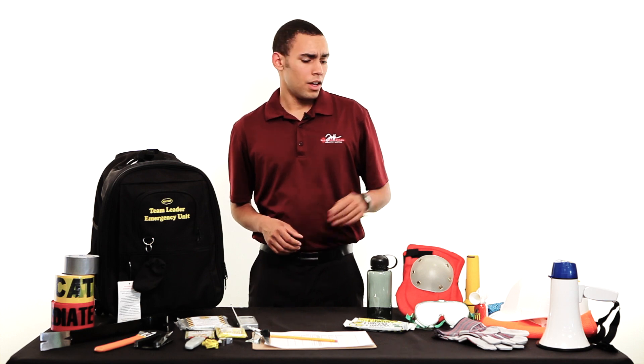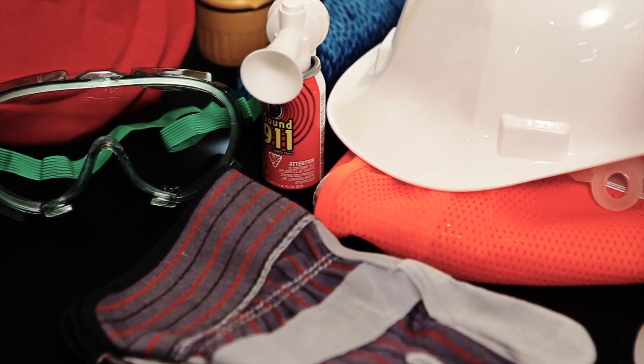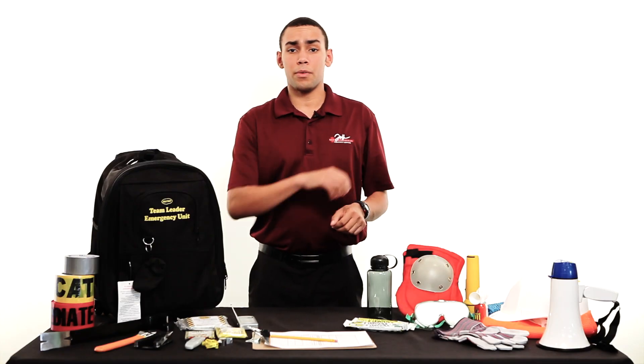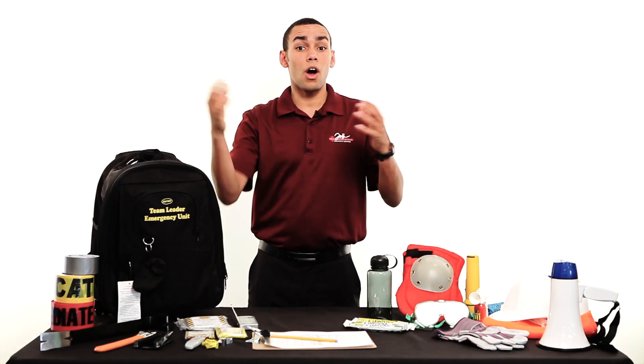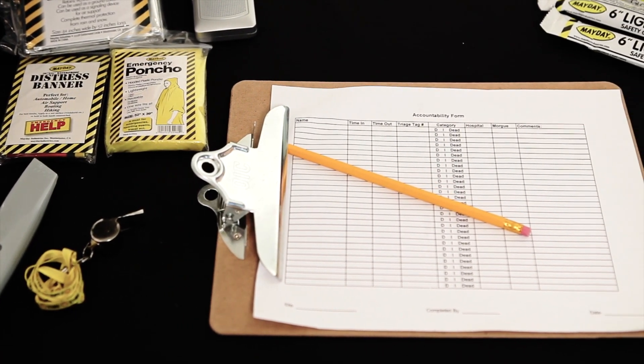You've got your standard safety fare: your hard hat, your vest, your gloves, your goggles, and your knee pads to protect you. Your air horn and megaphone to communicate with your employees, your students, or oncoming vehicles. You've got your forms to track the whereabouts of where your folks are.